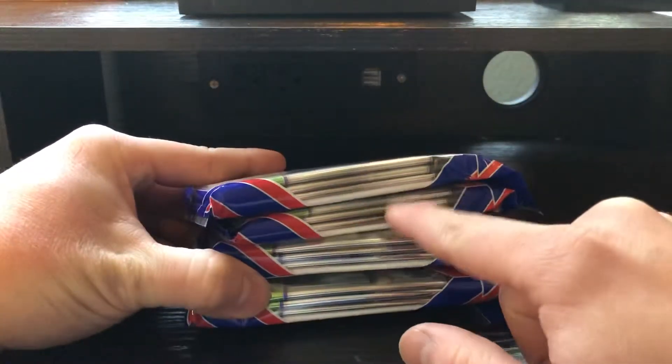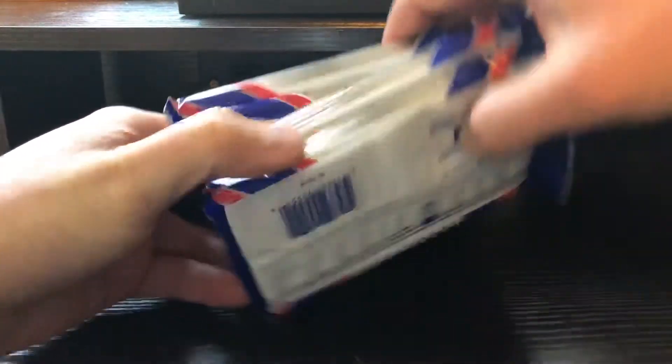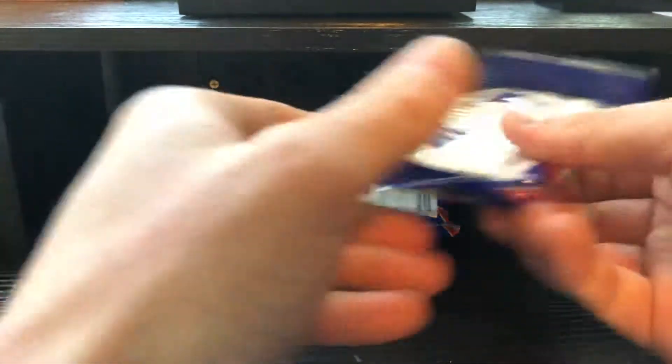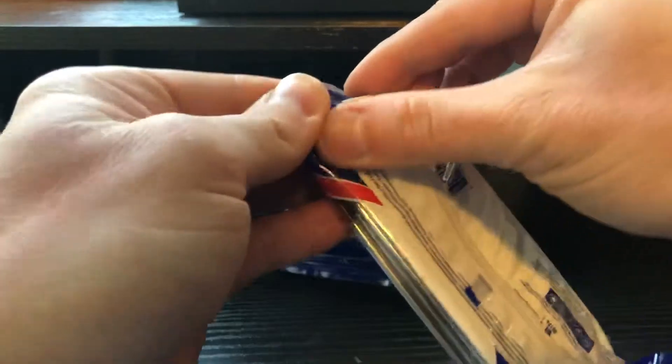You know what? There's an auto in that one. I'm just going to call it right now. And it's going to be the last pack I do. So, four rack packs. Let's see what we got here.